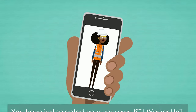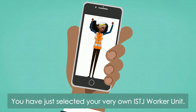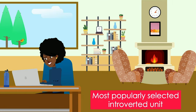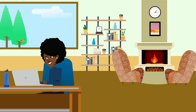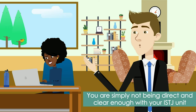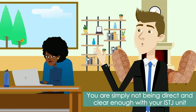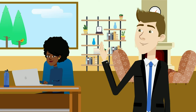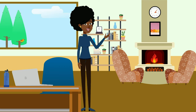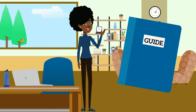Congratulations! You have just selected your very own ISTJ worker unit. As our most popularly selected introverted unit, you are sure to be satisfied with your very own ISTJ. If for any reason you are not satisfied, you are simply not being direct and clear enough with your ISTJ unit, and that is your own damn fault. So that you may enjoy your unit to its fullest extent, your SJ overlords have included this handy guide.